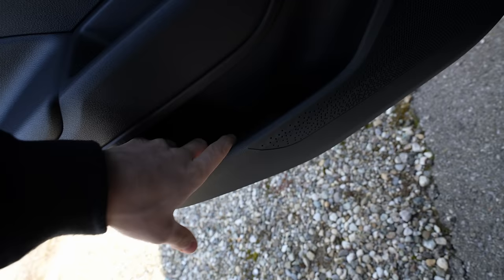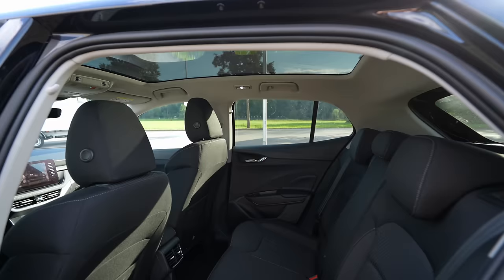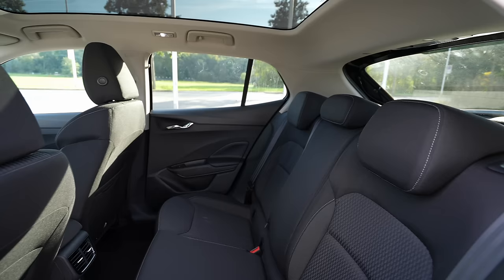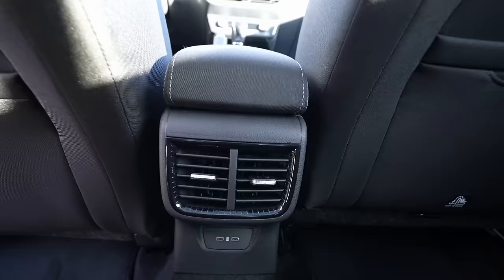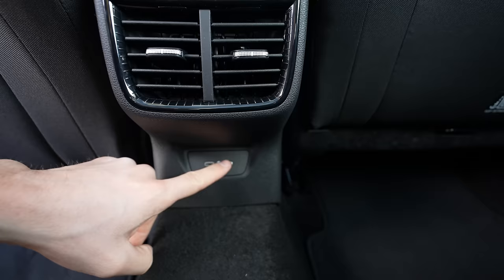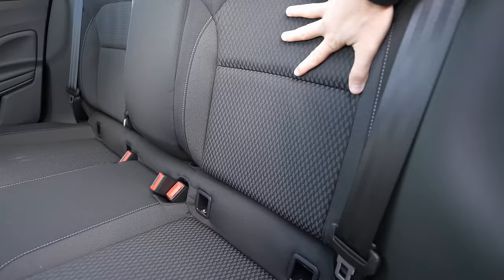In the rear door you have window control buttons, a quite large storage pocket, and a speaker with a nice design. The rear passenger area has a large entry opening. You can see the beautiful glass roof again — I totally recommend going for it. There's soft material behind the front seat with two storage pockets. In the middle of the rear, there are nicely designed vents with a glossy and chrome finish. And down here you have two USB-C ports — very useful these days — plus a fairly large transmission tunnel in the middle.